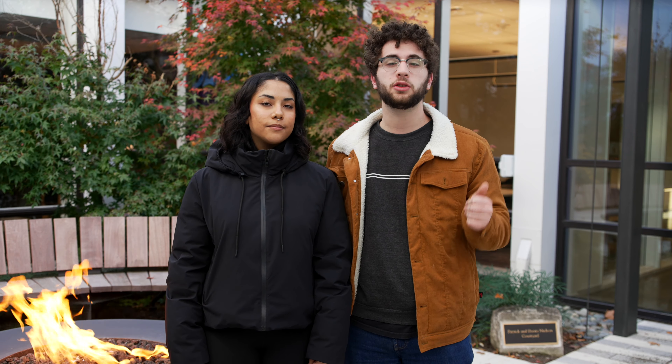I know it can seem intimidating, but the FAFSA can be easier to complete than you think. If you have any questions at any point in the process, reach out to our friendly financial aid office and they are happy to help. International students and other students who can't file the FAFSA can still apply for financial aid. Check out the financial aid office website for more information.